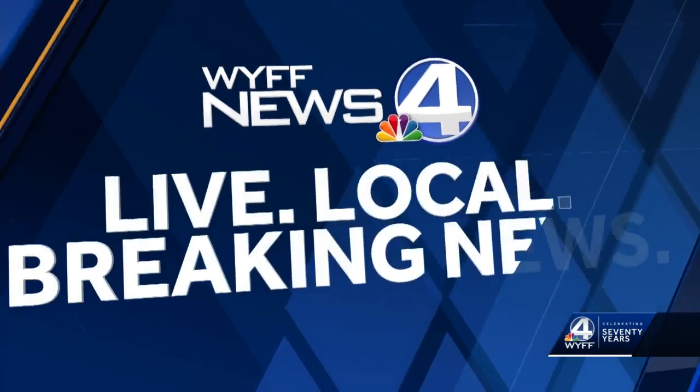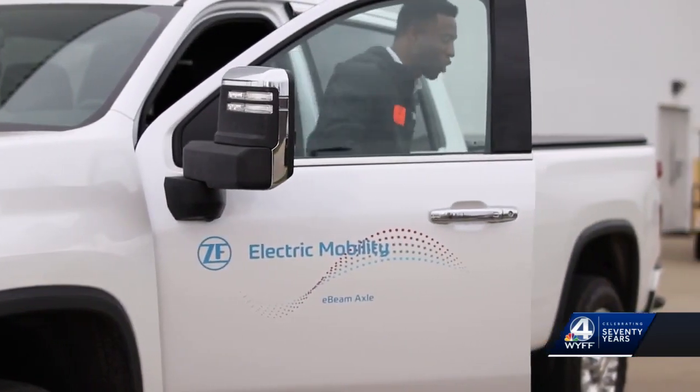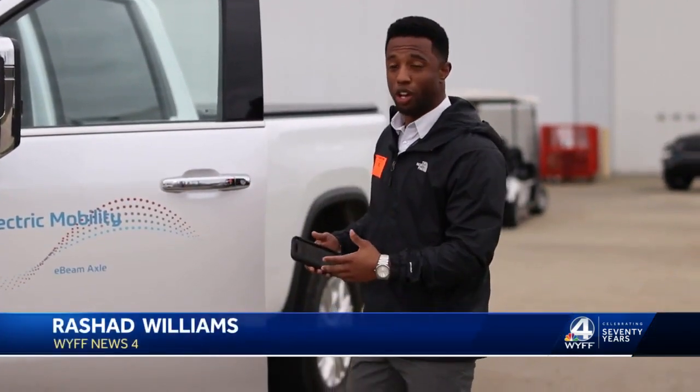Vehicle electrification is impacting the global automotive industry, and an upstate facility is showing us its new technology to advance the future of electric vehicles. Arshad Williams was at ZF Transmission Gray Court's eMobility Expo. Right now we are here at ZF Transmissions in Gray Court, where they are showcasing this prototype truck.